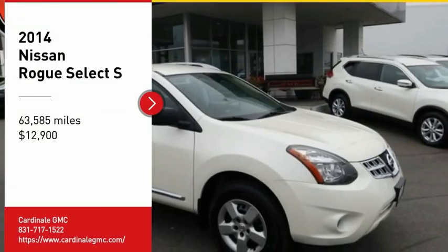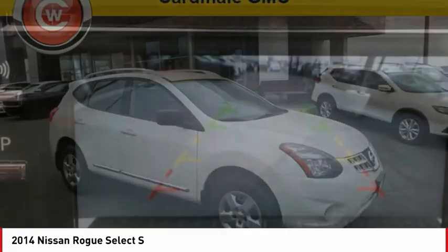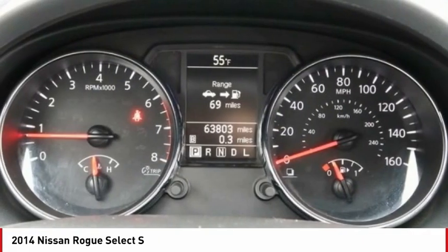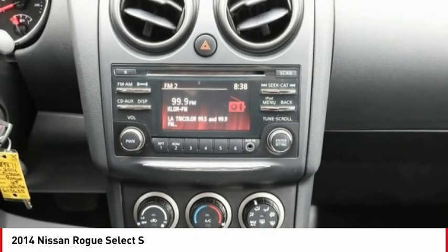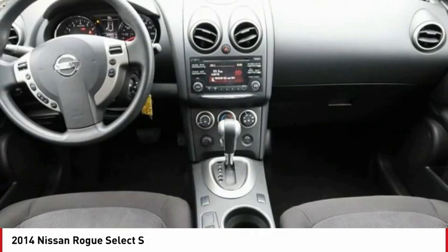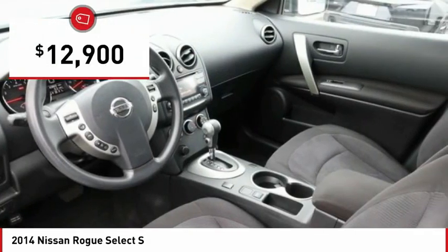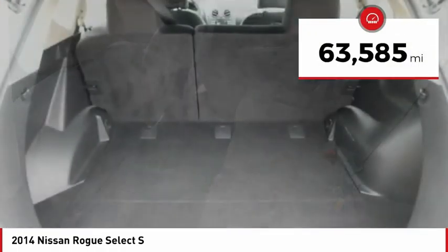Stop by and take a look at the 2014 Rogue. The stylish Rogue gets 27 miles per gallon and still boasts nearly 58 cubic feet of cargo space. With a 5-star side impact safety rating and confident handling, the Rogue is more than you expect and everything you deserve, and is priced below $15,000. This vehicle has less than 65,000 miles.